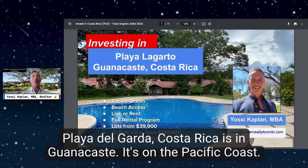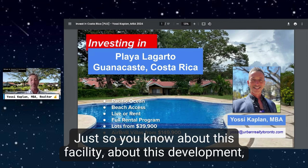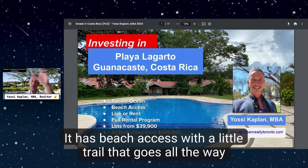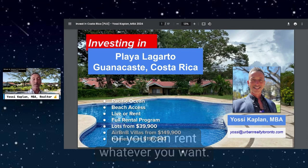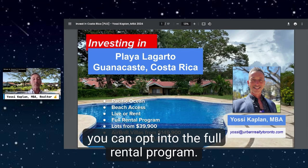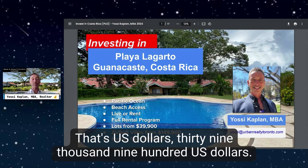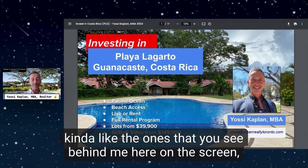Playa Lagarto, Costa Rica is in Guanacaste, on the Pacific coast, at the top end of Costa Rica. I'll show you the map in a minute. This development is on the Pacific Ocean side, up on the hill above the Pacific. It has beach access with a little trail that goes all the way down to the beach. You can live there or rent it — if you want to use it as an Airbnb unit, you can opt into the full rental program. You can buy a small lot from $39,900 USD.